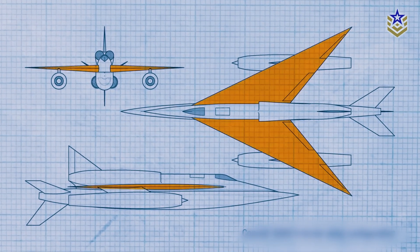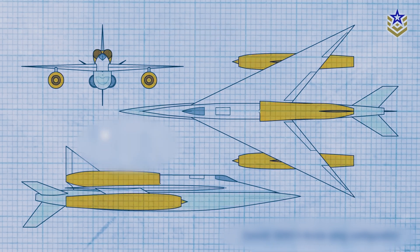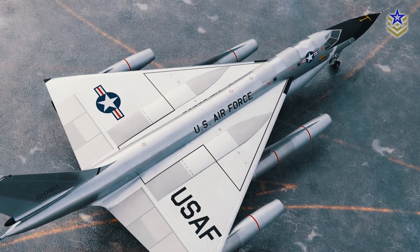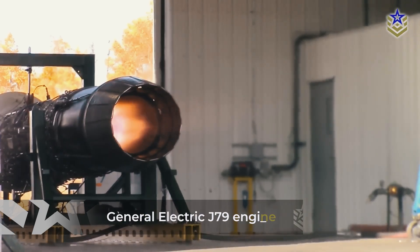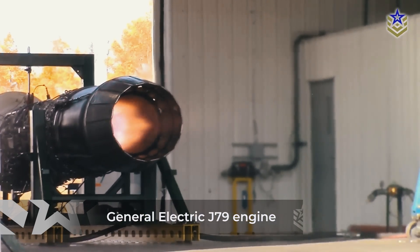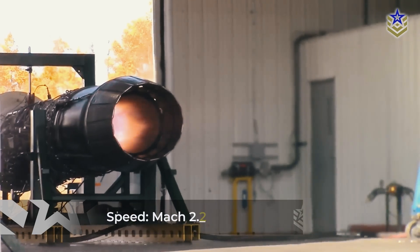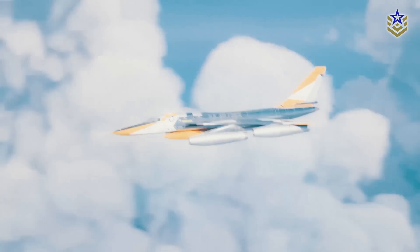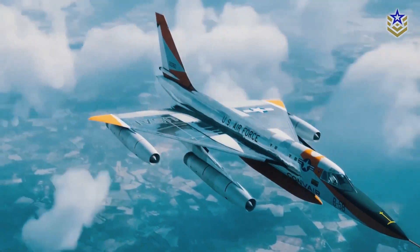The design incorporated the contemporary Delta Wing, common among fighters of the time, but Convair managed to give it an even more futuristic appearance. The B-58 featured a long, slender fuselage with a distinctive Delta Wing. It was powered by four General Electric J79 engines mounted under the wings, enabling it to reach speeds of up to Mach 2.2. To handle the heat generated at such high speeds, the crew compartment, wheel wells, and electronics bay were pressurized and air-conditioned.